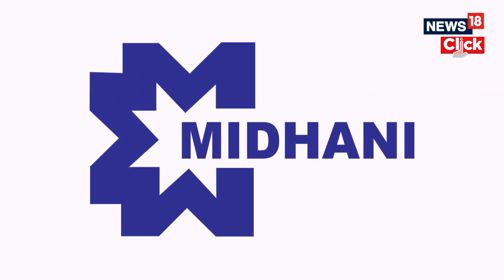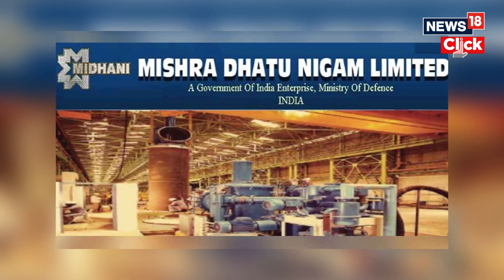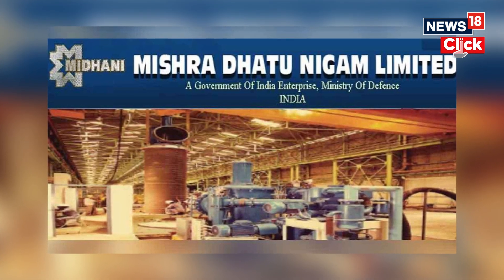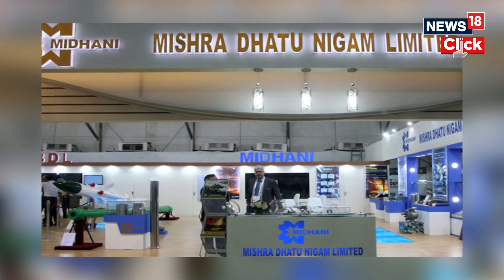Number three is Mishra Dhatu Nigam. The company provided important materials like cobalt-based alloys, nickel-based alloys, titanium alloys, and special steels for different parts of the launch vehicle used in the lunar mission.